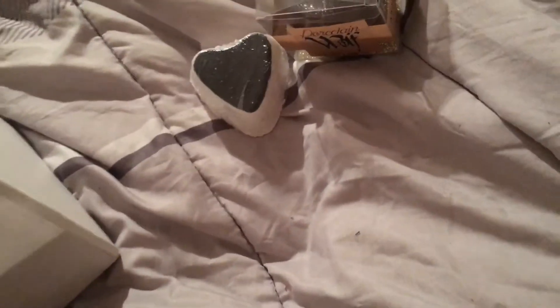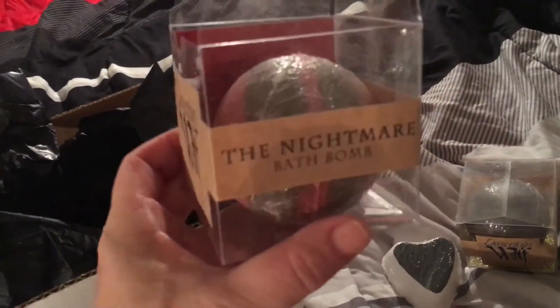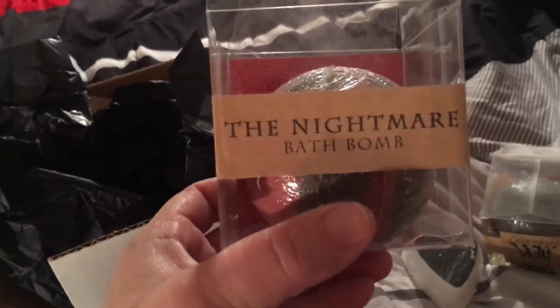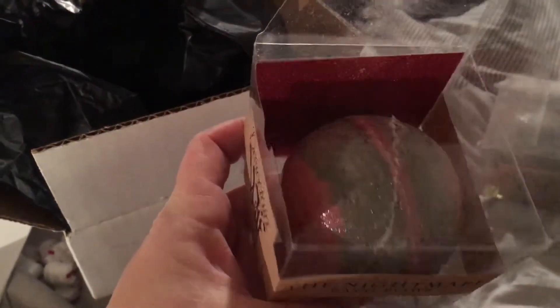I think this one broke open — it did. This one is the Nightmare bath bomb. I guess I didn't get the detail because there are no slashes in the side, but it is still the color of Freddy's sweater, so that's a good thing.